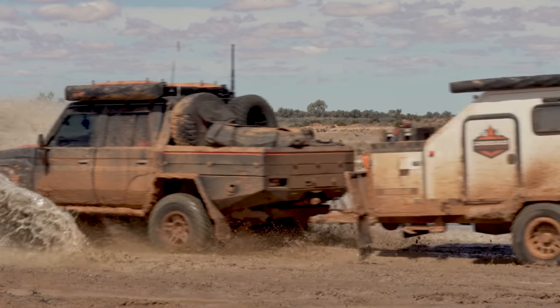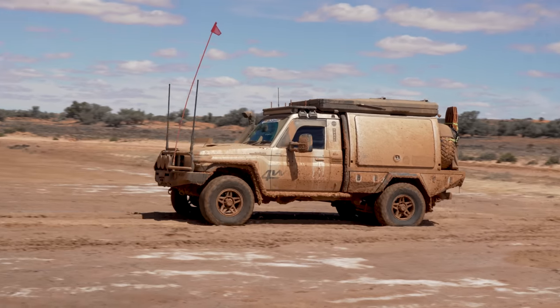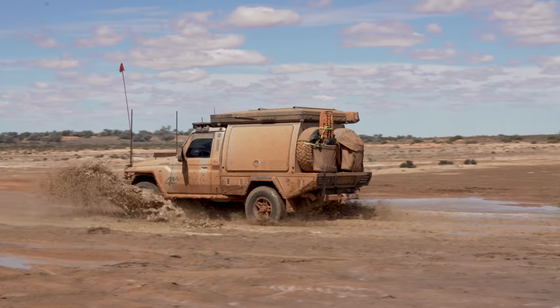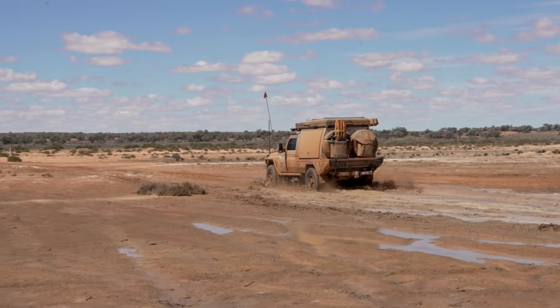I'm feeling a bit better. Temporary repairs done, test drive passed. Time to hit the salt lakes and the sand dunes again. Hopefully smooth sailing from here on.